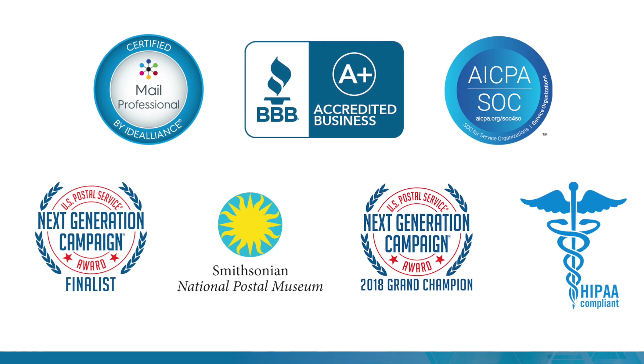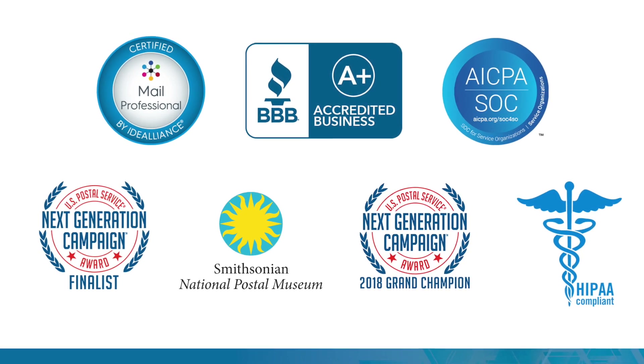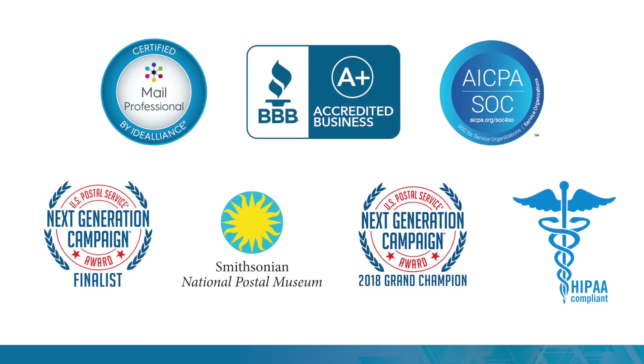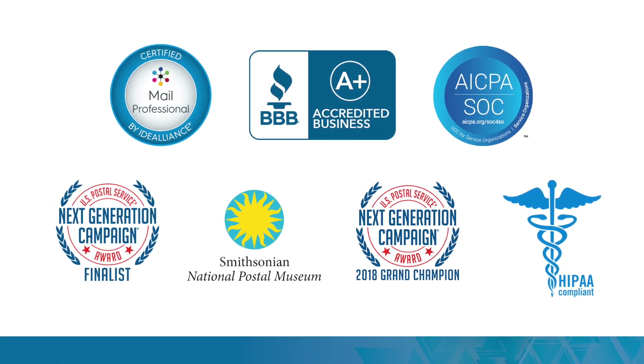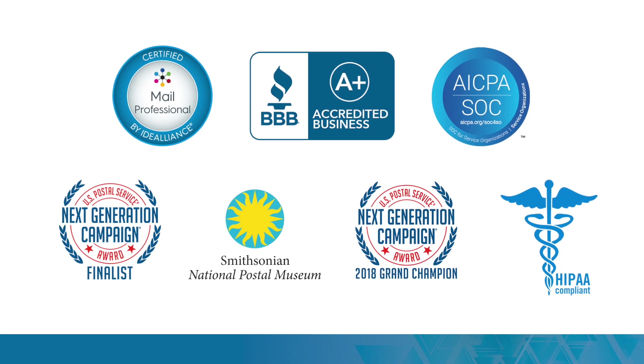Trust the system that is A-plus rated by the Better Business Bureau, CAS and PAVE Gold certified by the U.S. Postal Service, SOC II, HIPAA, and HITECH compliant, and a recognized mailing industry pioneer inducted into the Smithsonian National Postal Museum. Switching is easy when you have a direct mail partner rooting for your success. Set up a live demo of AccuZip today to see how you could be up and running and saving big money on your mailings in no time at all. Call today.